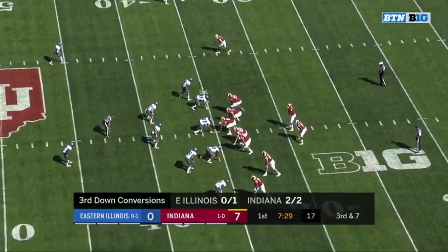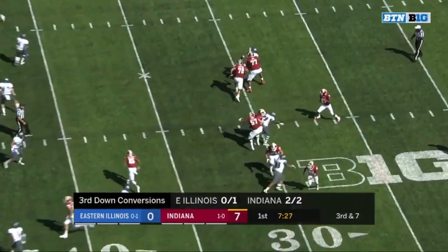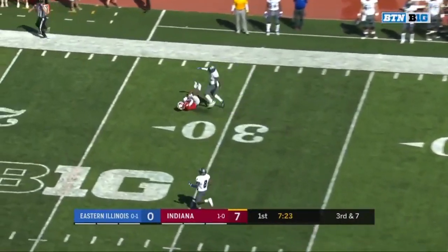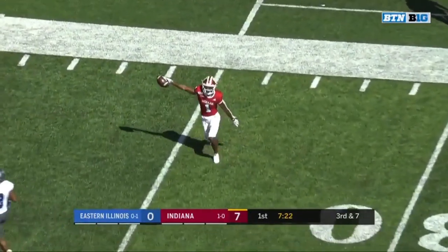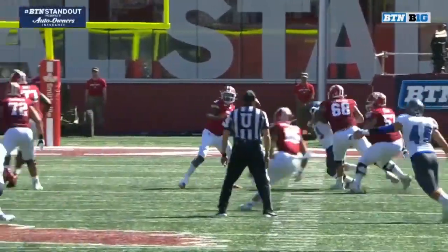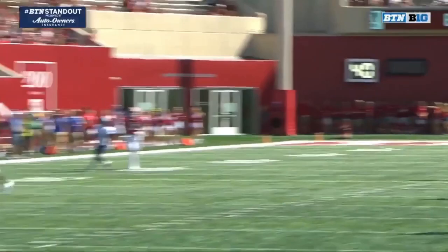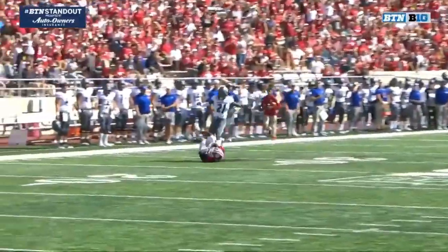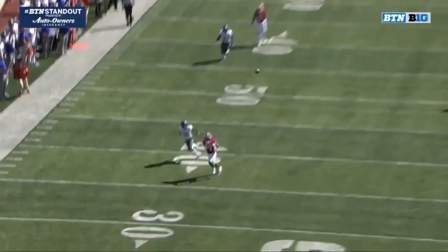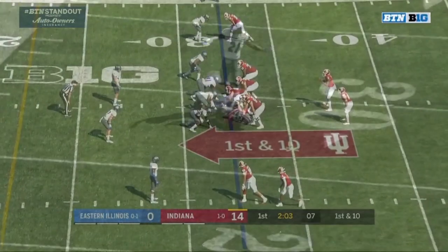In that loss against Chattanooga, third and seven for Penix. Launching this one downfield — a stretching, diving grab by Whop Fillier. Nice job in the pocket by Penix, launches that ball. Just a seam route down the field to Fillier, perfectly thrown, nice diving catch. A BTN standout.